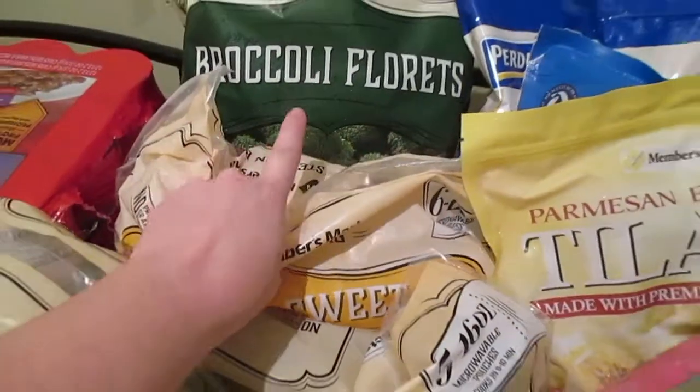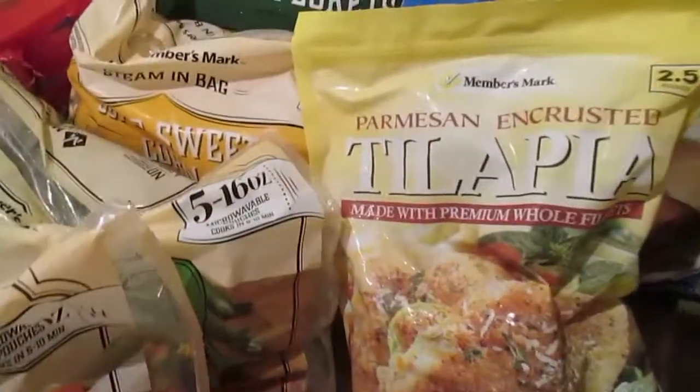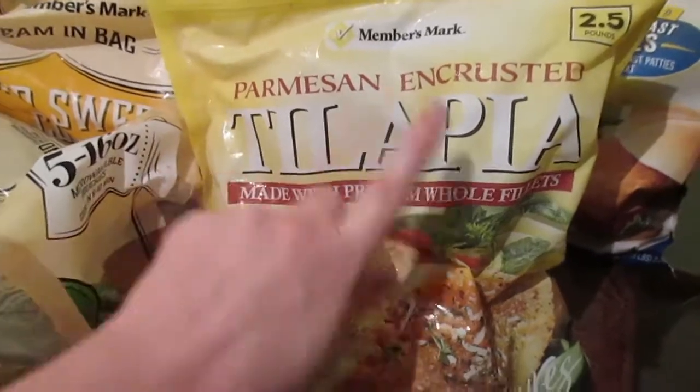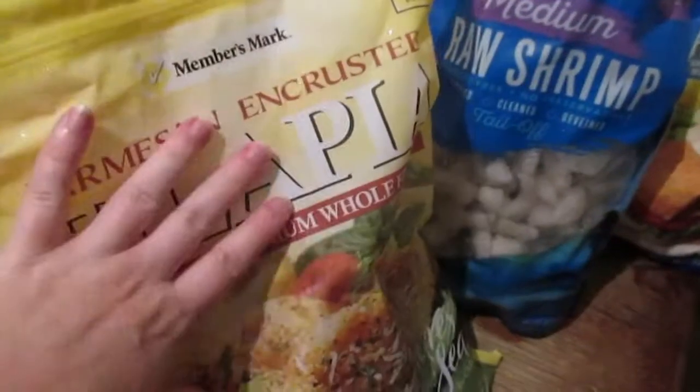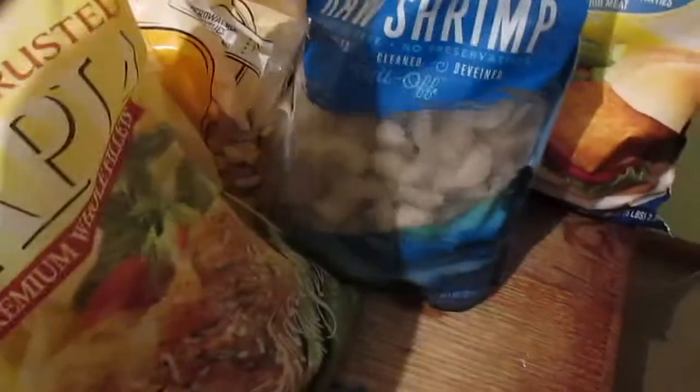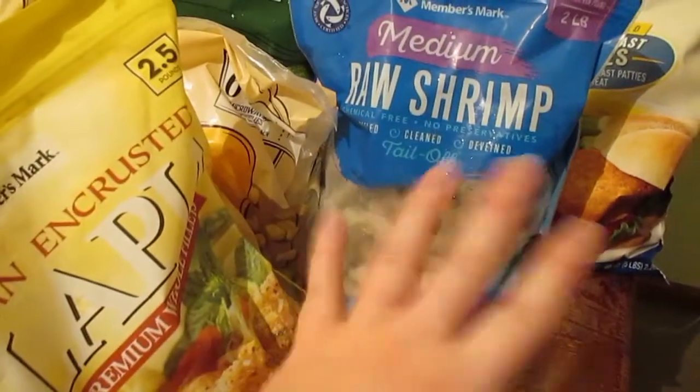We got whole green beans, super sweet corn, and broccoli florets. Hubster also picked out the parmesan tilapia — that's something we'll be having. I'm trying to get fish back in our diet because over the summer we haven't really been having any.